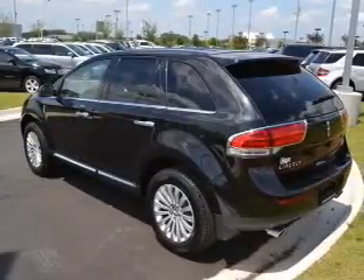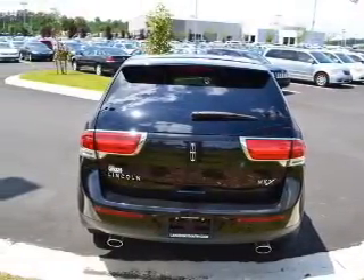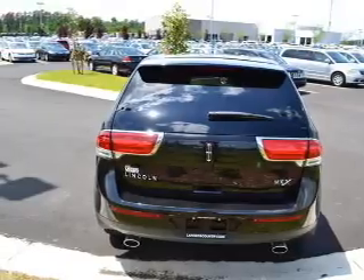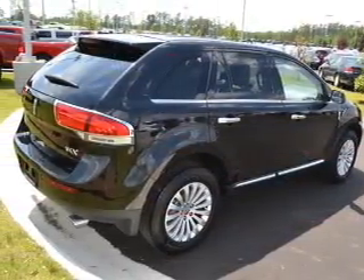Stand out from the crowd with premium wheels. Anti-lock brakes help you bring your vehicle to a safe stop. Heated seats are a desirable comfort feature. This car has separate passenger temperature controls, and memory settings make for a more comfortable ride.